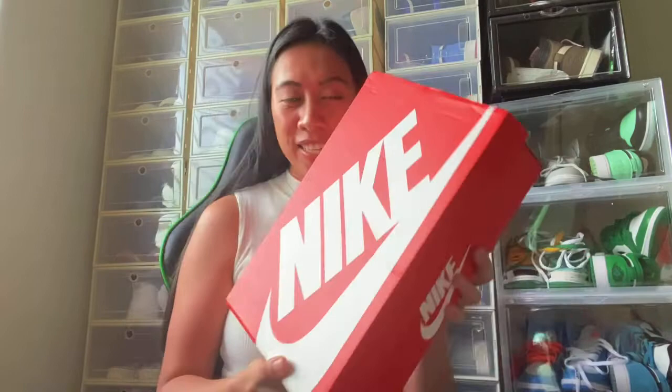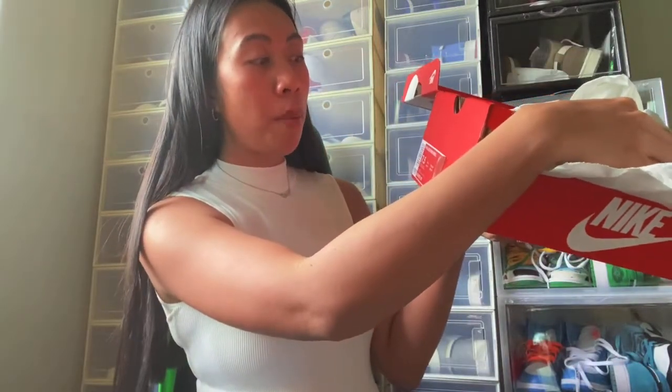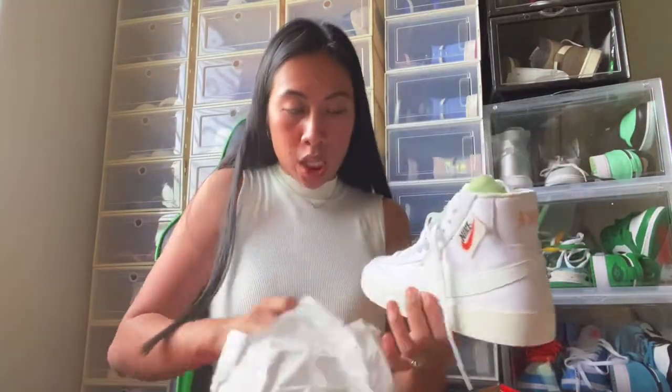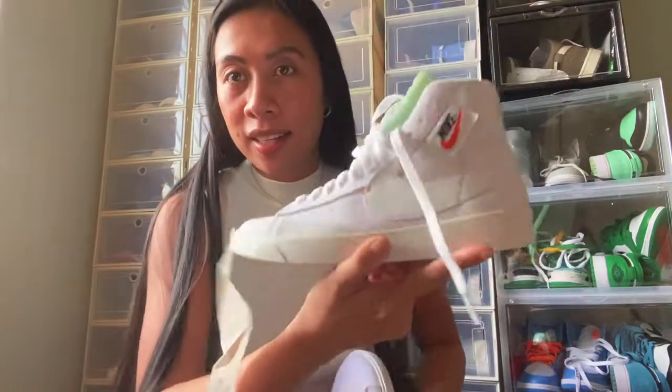The next shoe is also from Foot Locker. I bought both Blazers for only 39 dollars each — regular price is 100 each, so that's a great deal. This one is the Women's Blazer Mid Revel in White Platinum Tint, so it's black and white. It's also a 90s style with a little Nike swoosh on it.